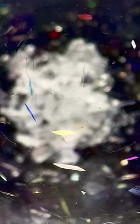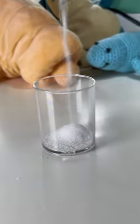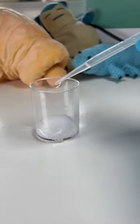I accidentally made dissolvable glitter. I was working in the lab late at night, and I was playing around with this chemical. I decided to dissolve it in some water to see what would happen.